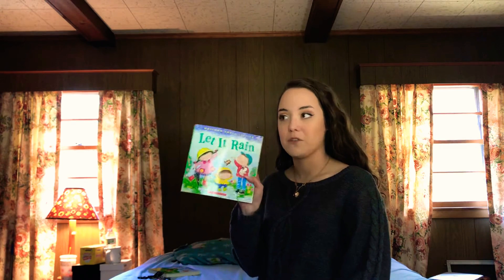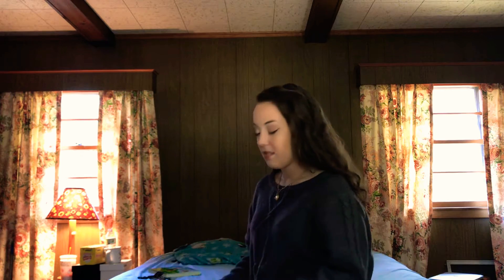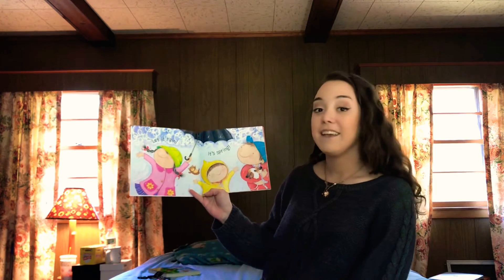If you guys remember, the author is the person that writes the story and the illustrator is the person that draws all the pictures. So let's see what kind of pictures Mary Ann has drawn for us. Let it rain. It's spring!